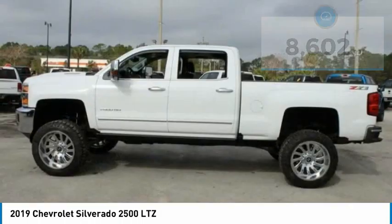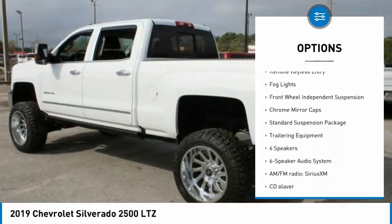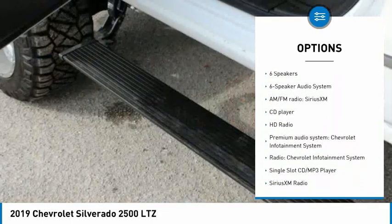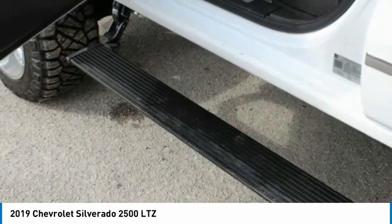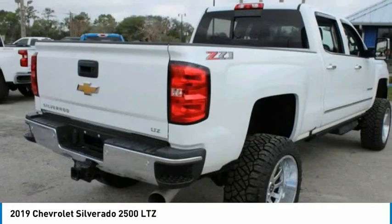Here are some of this vehicle's great options: electronic stability control, chrome wheels, alloy wheels, brake assist, traction control, remote keyless entry, fog lights, front wheel independent suspension, and chrome mirror caps.